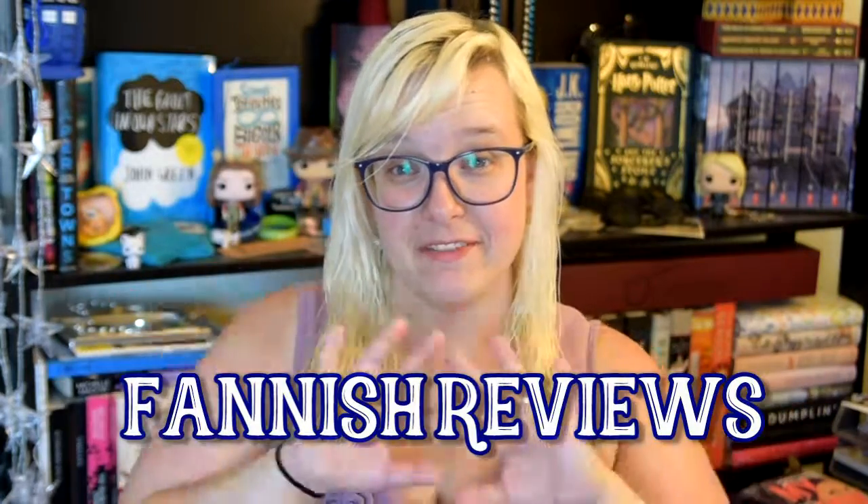Sometimes we just have to film videos when our hair is still wet. Hello, Internet! Around here I go by out of diamonds and welcome to my Fannish Reviews. As you can tell from the title, it is time to open this month's Owlcrate.